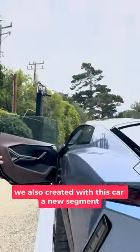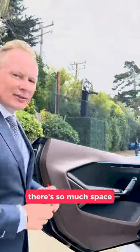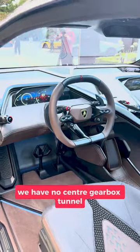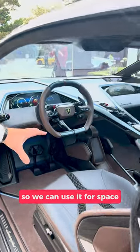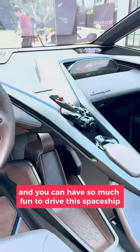We also created with this car a new segment. Take a look at the interior — there's so much space, it feels like a cockpit for a pilot. We have no center gearbox tunnel, so we can use it for space, and you can have so much fun to drive this spaceship.